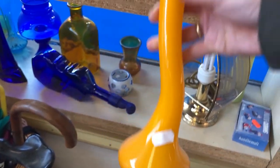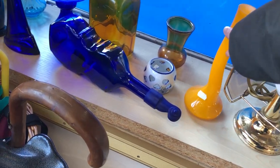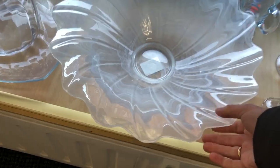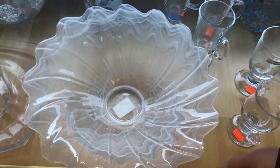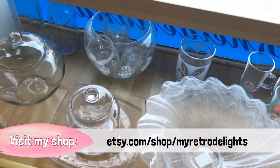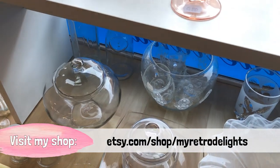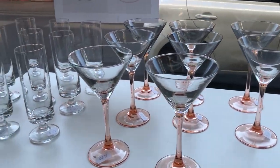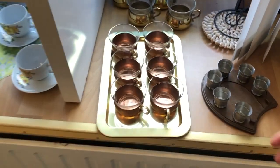This is a new-to-me store. I've tried going here a few times but they were on their lunch break or closed completely every single time, so I'm so glad that I got to go today.